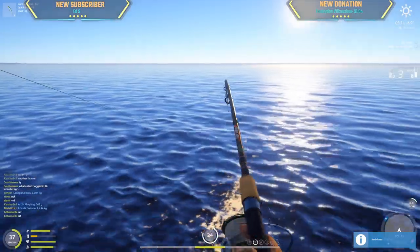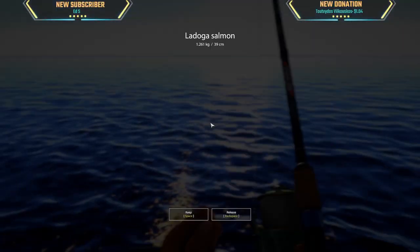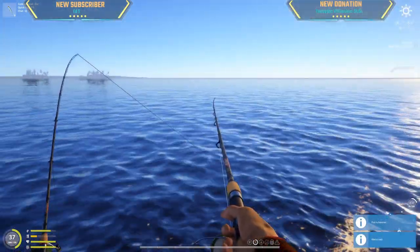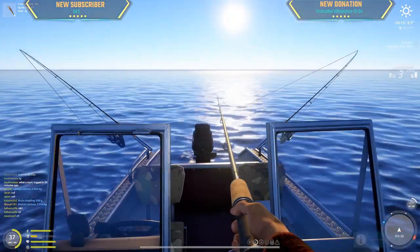Ladoga is not done with me yet. That's why I came for the Atlantic — even though people say it's a slow bite rate, you get big ones and they are very good money. I think like 10 kg is 100 silver or more.